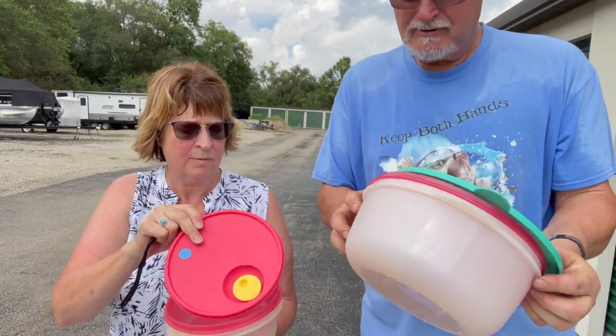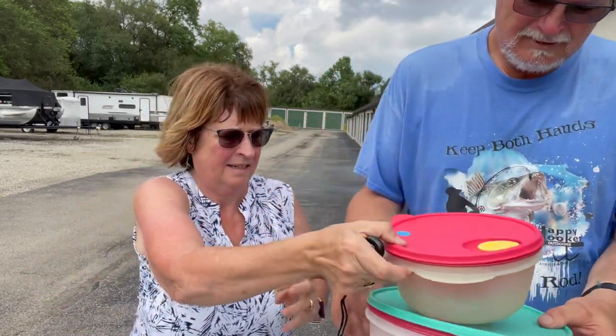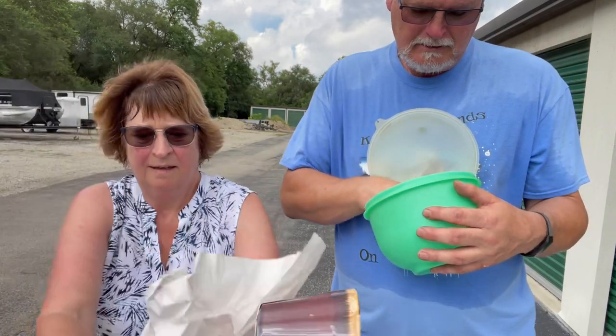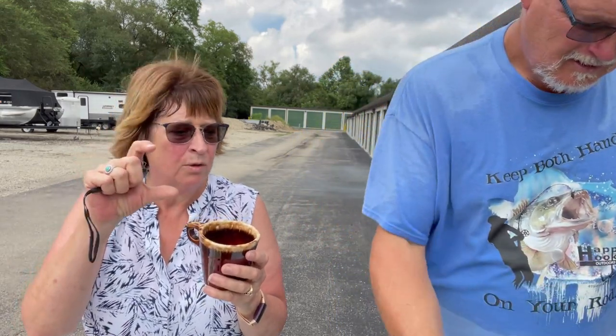And Tupperware — there's a drainer and a steamer, a big one and a little one, and a lettuce keeper that actually has the little spike insert.